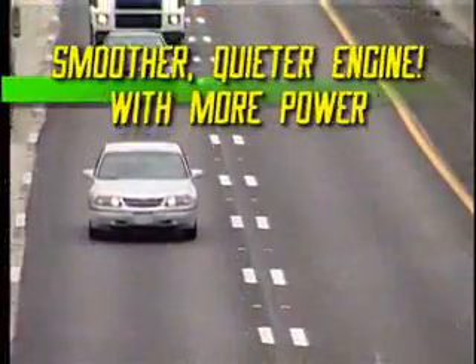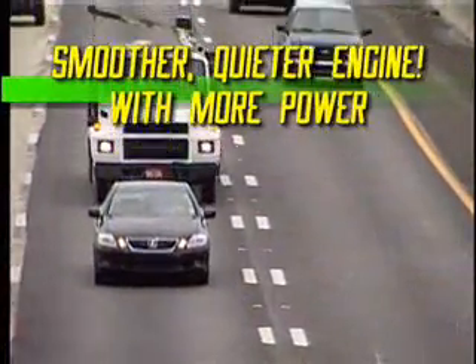You'll notice a dramatic difference in your vehicle's performance. Hotto makes your car's engine run more smoothly and with less friction. It also works to improve engine compression. The result is a smoother, quieter engine with more power.